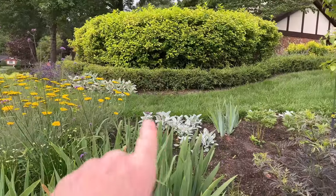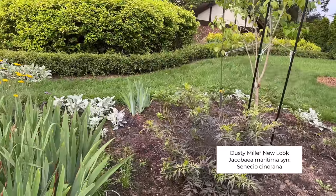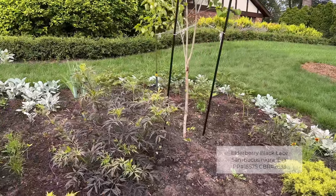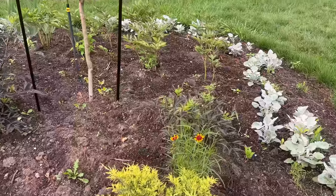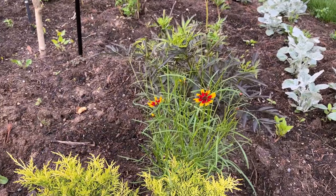I have some dusty miller that I grew from seed. These elderberry plants are trying to grow — I didn't realize the deer liked those, but you can see from this one that the deer does enjoy them. And then one of the coreopsis that I planted from seed survived the bunny. You can see it just started blooming there.